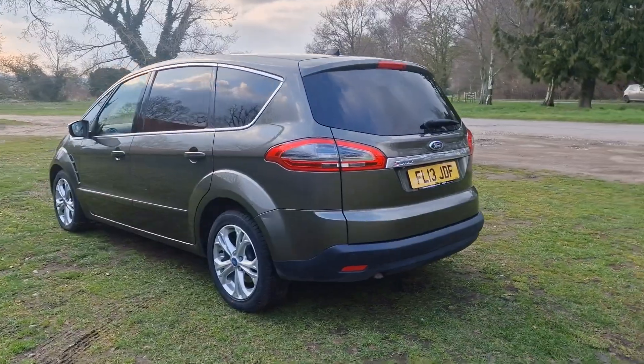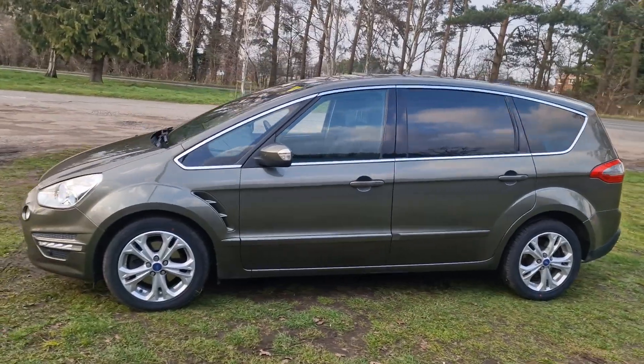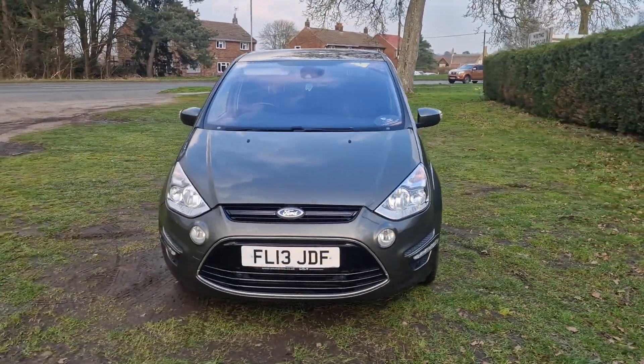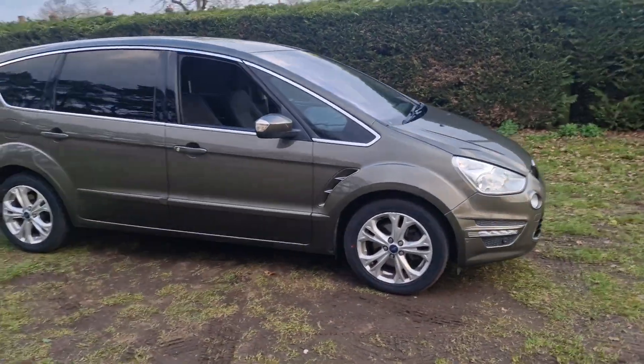The car will come with 12 months MOT — we'll put a brand new MOT on it for you. We'll service it before the car goes out and it'll also come with a 128 point AA check. That's an independent AA inspector who comes out and checks all our cars over. It'll also come with three months warranty, which is extendable if you wish.